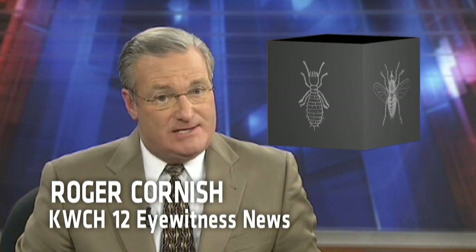We interrupt this program for breaking news. Good evening — breaking news tonight out of the best genetics research laboratory. Details are still coming in, but we're being told that three insect containment systems have failed at the laboratory, and several insects have escaped.